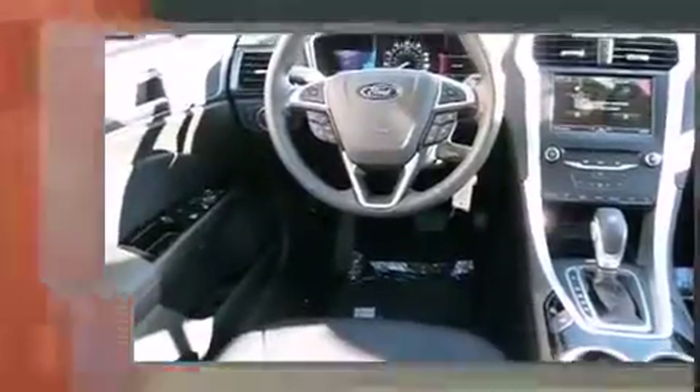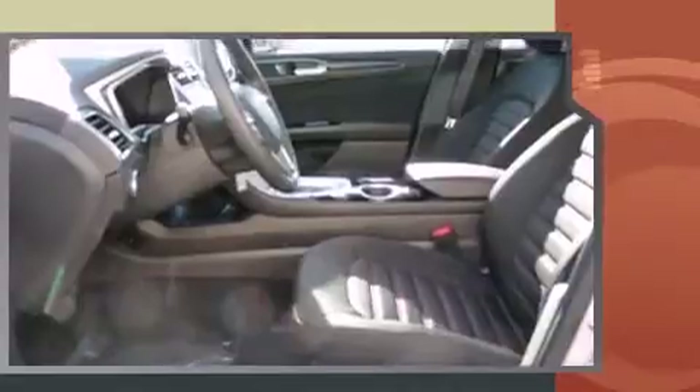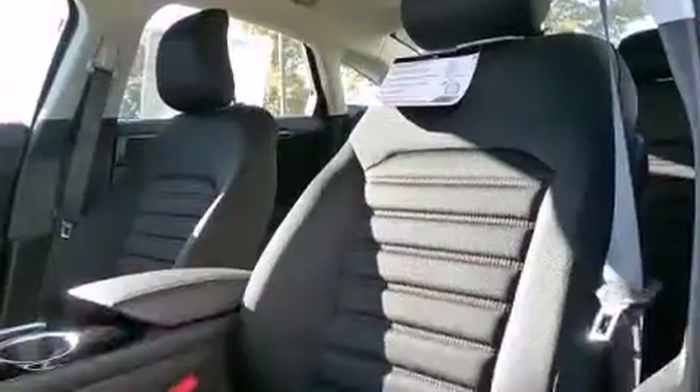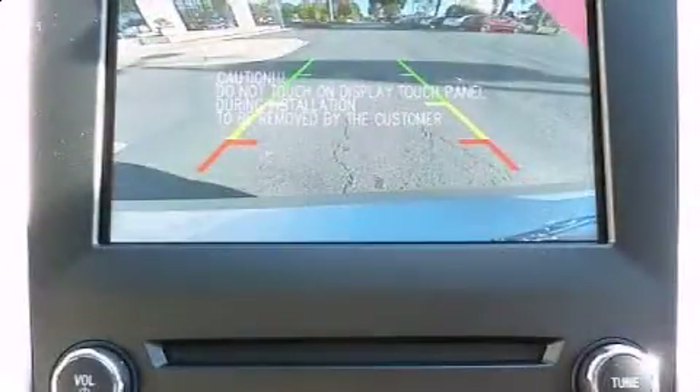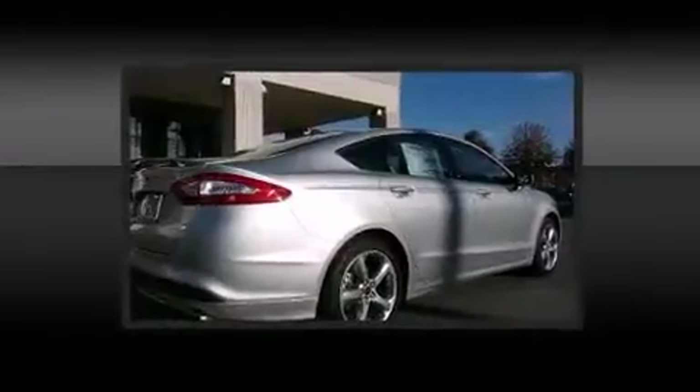Ford prioritized comfort and style by including a tachometer, variably intermittent wipers, remote keyless entry, and one-touch window functionality. Premium sound drives six speakers, providing you and your passengers a sensational audio experience.